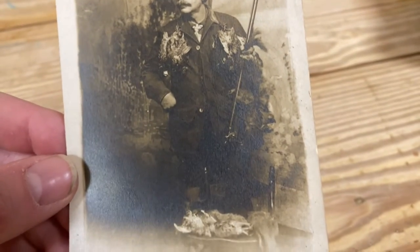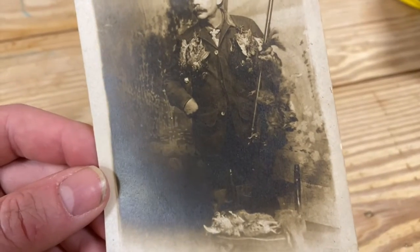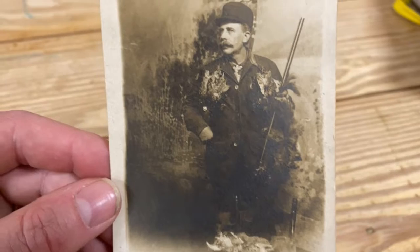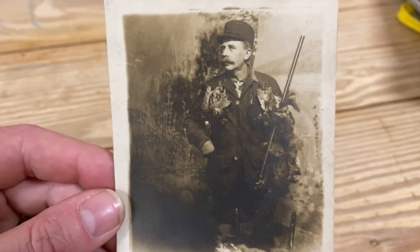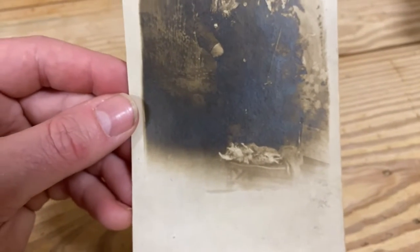Then you've got something else hanging off the side. I don't know — are those squirrels or rabbits? I can't quite tell because it's a little blurry there, but it's a hunter. He's got his little hat on. Kind of an interesting pose — he's turned off to the side but looking back at the camera instead of looking straight on.